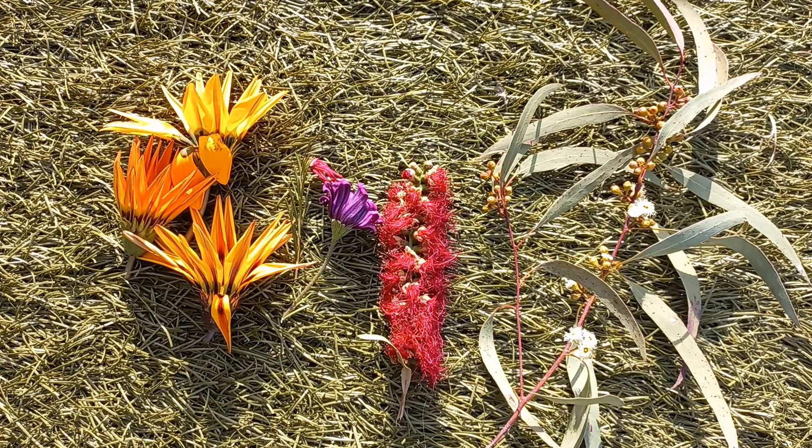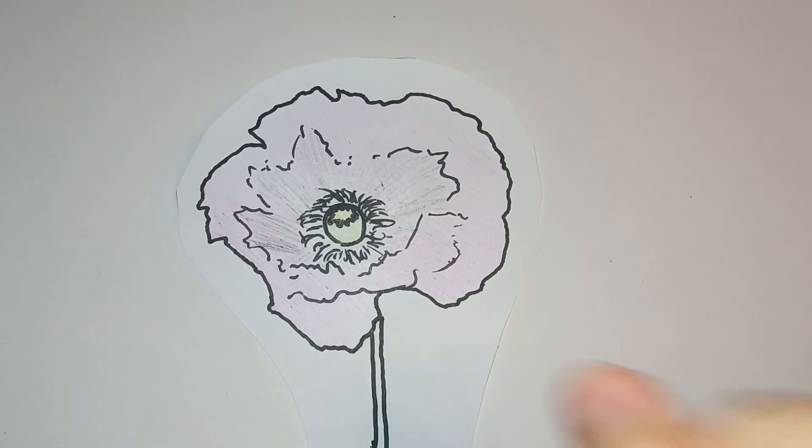I'm going to show you a flower that has some very interesting properties and how biosynthesis comes into play. This is a drawing of Papaver somniferum, better known by its common name, the opium poppy. I can't get a real one for obvious reasons.